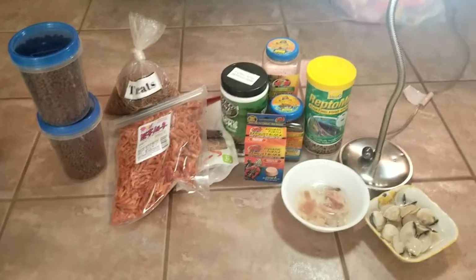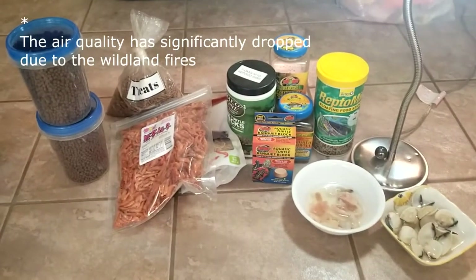We have an assortment. We essentially have a buffet ready for our turtles today that we will be feeding.